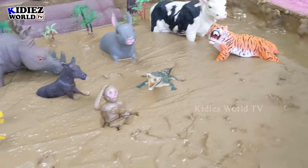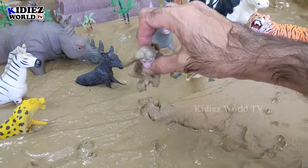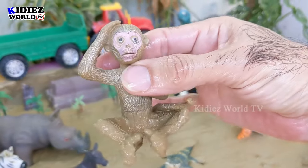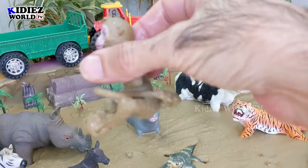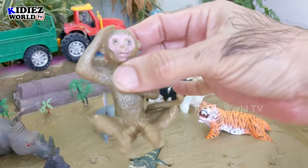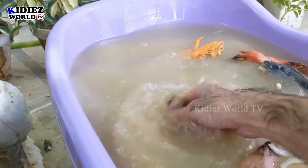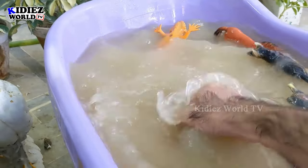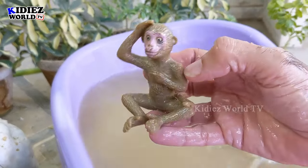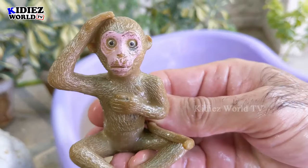The next one we have is a cute monkey! A beautiful and cute zoo animal who likes to jump from one tree to another when in the jungle. Let's wash this monkey and make him clean again. Here we go — this monkey has a very big tail!